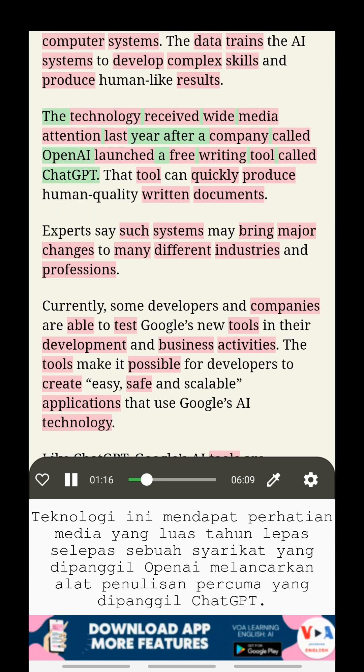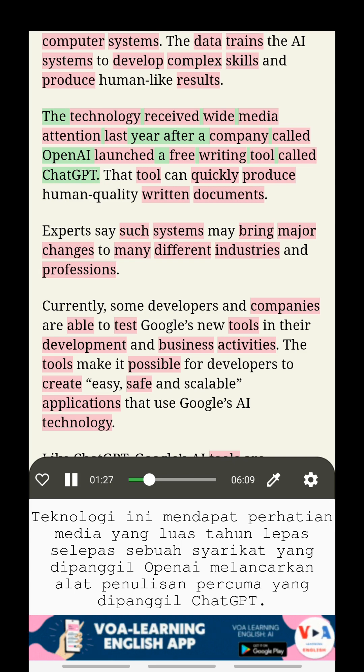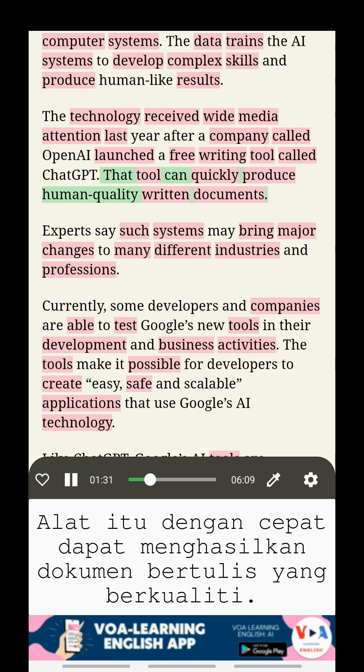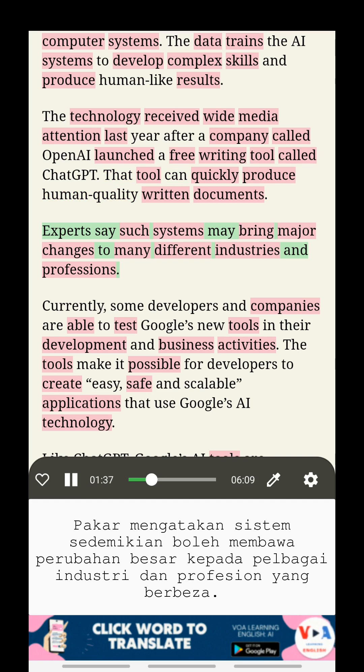The technology received wide media attention last year after a company called OpenAI launched a free writing tool called ChatGPT. That tool can quickly produce human-quality written documents. Experts say such systems may bring major changes to many different industries and professions.